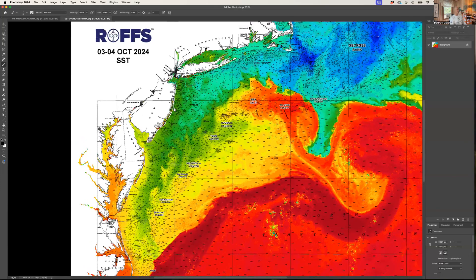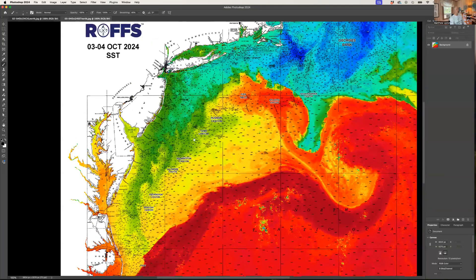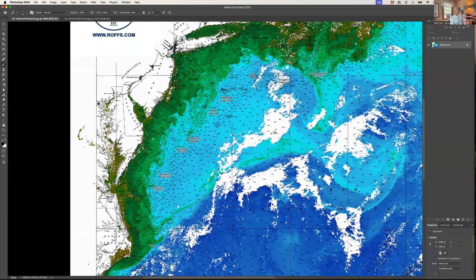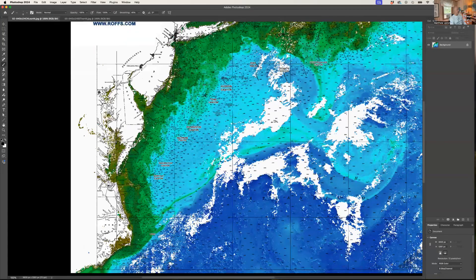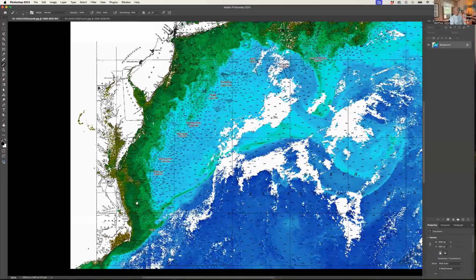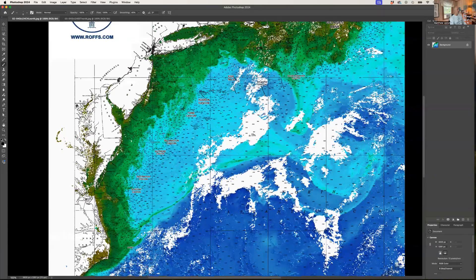Let's look at the corresponding ocean color chlorophyll data. What you notice is lots of green water inshore, and you can see lots of greener, turbid water down off North Carolina. This is the effect of Hurricane Helene river water and flooding coming out of the inlets and rivers. Our prayers and thoughts are with our friends in North Carolina and further south affected by Helene.